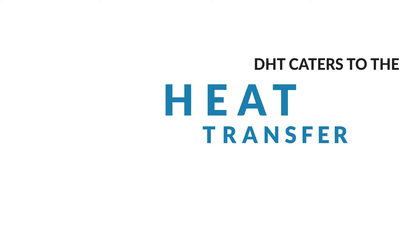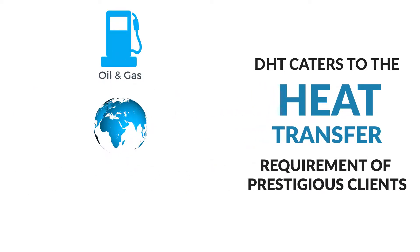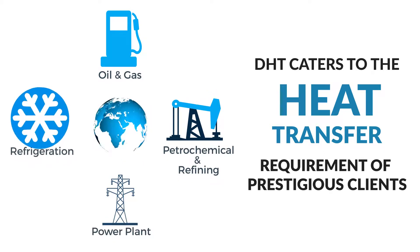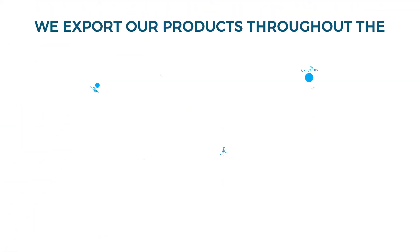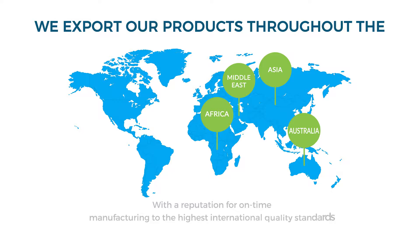DHT caters to the heat transfer requirements of prestigious clients in the oil and gas, petrochemical, refining, power plant, and refrigeration industries. We export our products throughout the Middle East, Africa, Asia, and Australia with a reputation for on-time manufacturing to the highest international quality standards such as ASME, API, and TEMA.